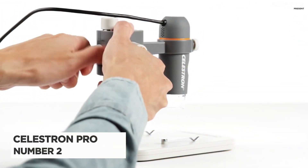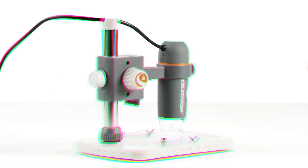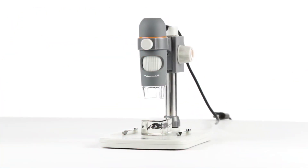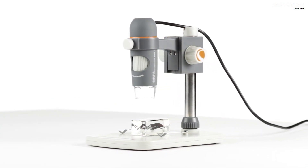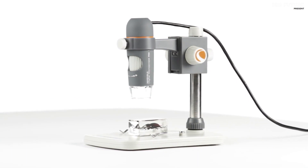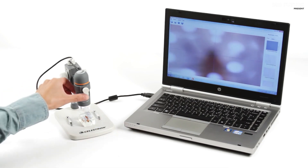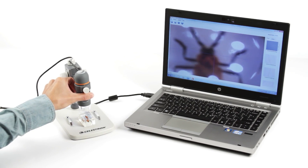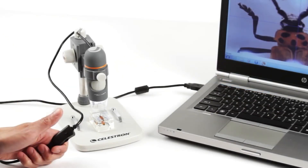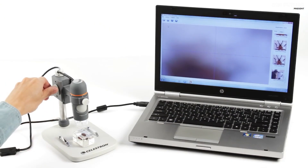Number 2: Celestron Handheld Digital Microscope Pro. The Celestron Handheld Digital Microscope Pro is the perfect tool for capturing and observing the beauty of the world around us. With its 5.0 megapixel sensor, this microscope provides crystal-clear images and videos of your specimens. Whether you are interested in exploring the intricate details of stamps, coins, bugs, plants, rocks, skin, gems, circuit boards, or more, the Handheld Digital Microscope Pro offers a range of magnification options to suit your needs.